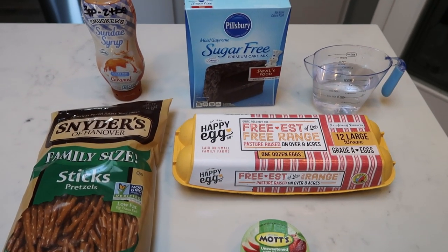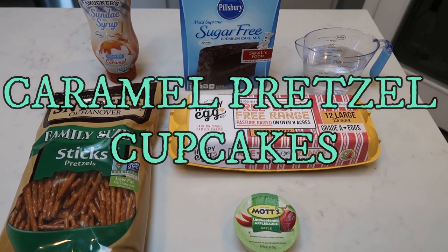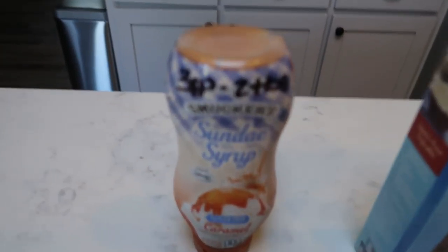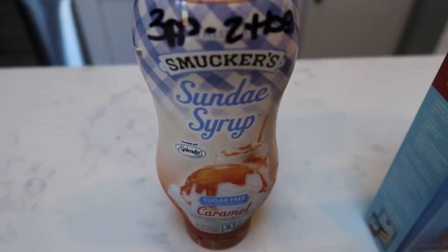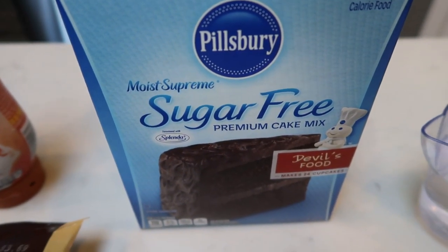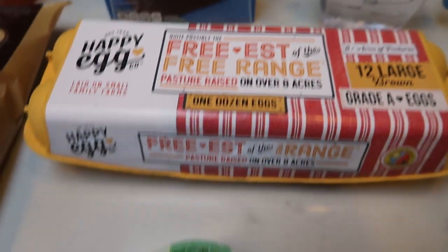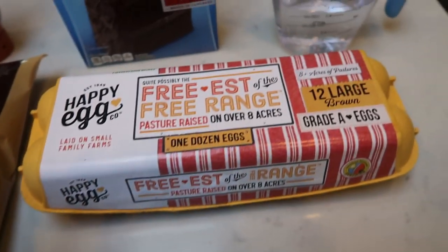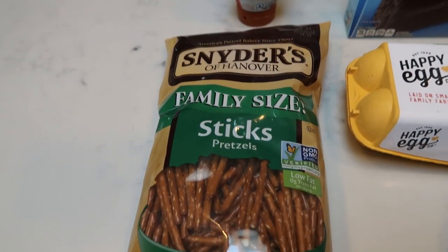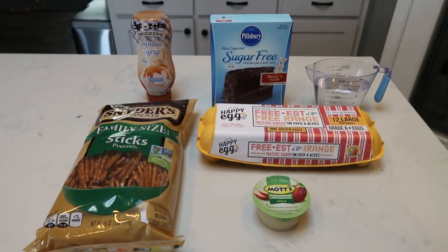For a sweet treat this week, I'm going to be making caramel pretzel devil's food cupcakes. Let me show you what's in our cupcakes. You're going to need some Smucker's sugar-free caramel sauce, a box of devil's food sugar-free cake mix, some water, eggs, and applesauce — that's what we'll use for the actual cake. And of course, we're going to need some pretzels.